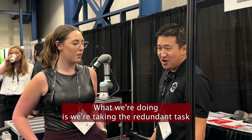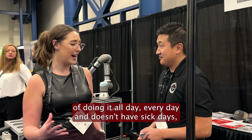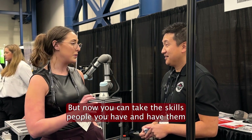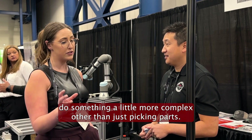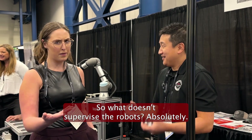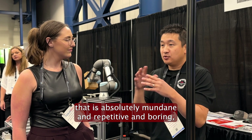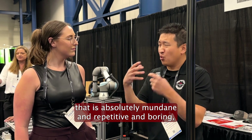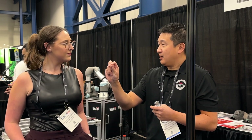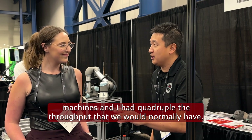We're not replacing people. What we're doing is taking the redundant tasks and giving them to a robot, because the robot is capable of doing it all day, every day — doesn't have bad days, doesn't need time off, doesn't care about weekends. Now you can take the skilled people you have and have them do something more complex than just moving parts. Instead of being an operator, they're now a supervisor — a cell supervisor. Someone has to supervise the robot. Now you're taking a job that was mundane, repetitive, and boring and giving them the opportunity to say, 'I work this cell, I control these four machines,' and they have a sense of pride that they quadrupled throughput.